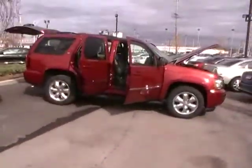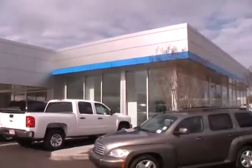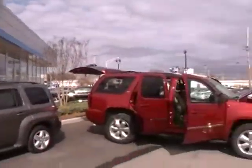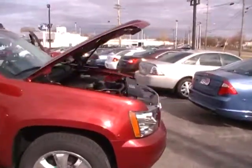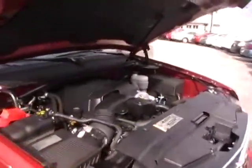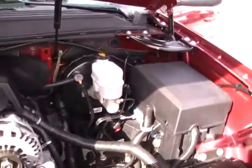Folks, here we are at Mountain View Chevrolet with another episode of Look What I Traded For. First off, look at our brand new showroom — absolutely fantastic. We're so thankful here at the Thanksgiving season to be in our new facility, and the service department is going to be finished soon as well. But back to Look What I Traded For.